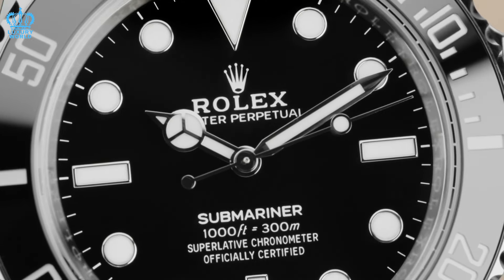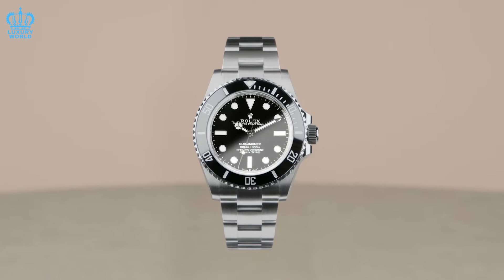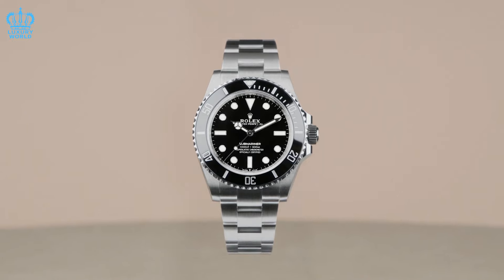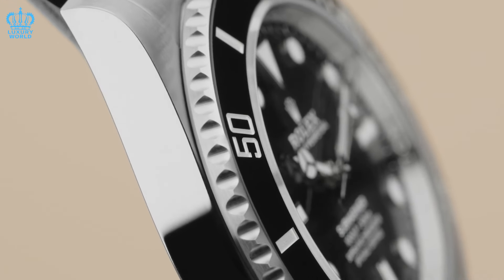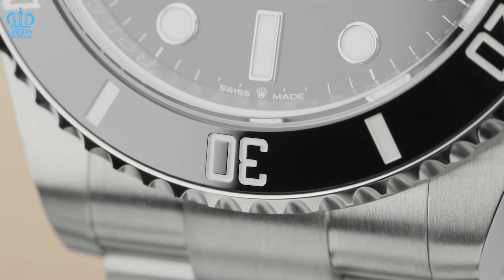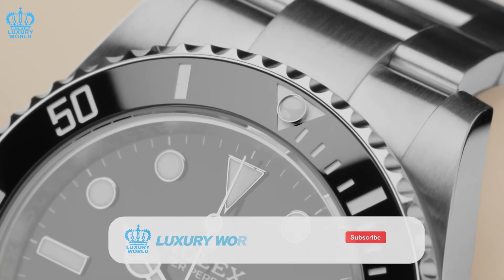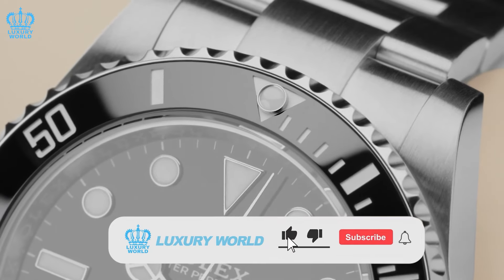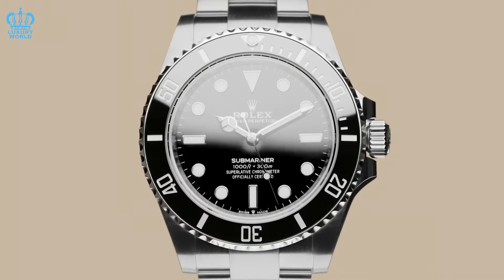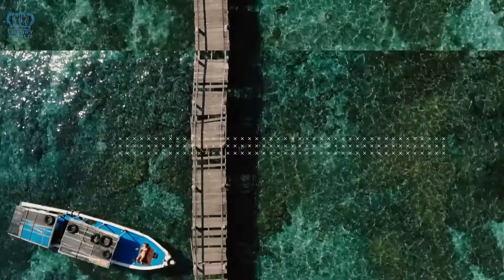Please note that these are speculative concepts and not based on official information yet. We eagerly await Rolex's announcements on April 9, 2024, to see what they have in store for us. Do you have your predictions for the new Rolex watch releases? Feel free to share your thoughts in the comment section. Remember to follow us and give us a thumbs up. Once again, this is The Luxury World, and we look forward to seeing you again in our future videos.